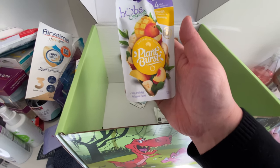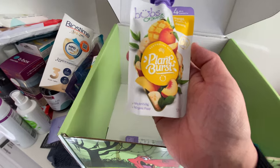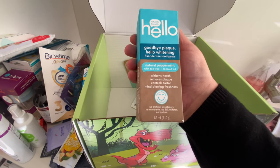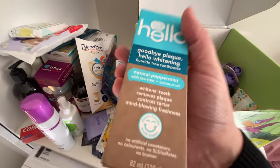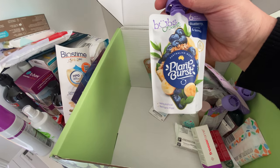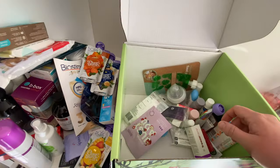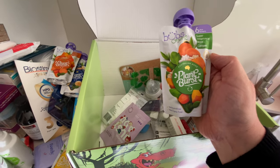You can never have enough pouches! I haven't actually tried this brand — it's Bubs Organic plant burst in mango, peach and banana. There's also more toothpaste — the Hello Whitening natural peppermint, which I haven't tried in this variety before. That seems to be a full size, so I'll never have enough toothpaste to stock up on. There's another pouch: blueberry, banana and quinoa from Bubs Organic, and another one — sweet potato, carrot and pumpkin.